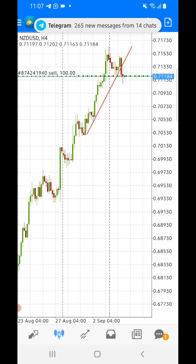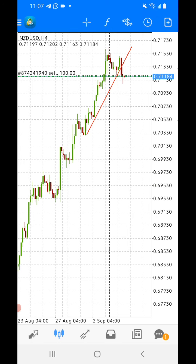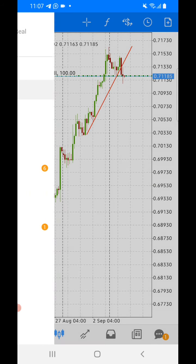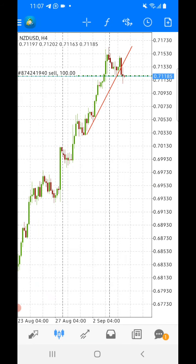Remember to take profit whenever you are happy. The market is primed to fall — NZD/USD is primed to fall, and primed to fall very hard. I'm going to pause the video and show you what will happen afterwards.